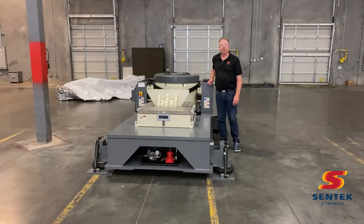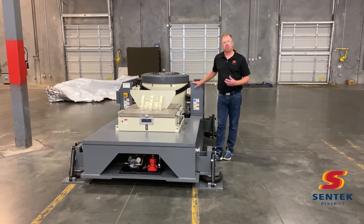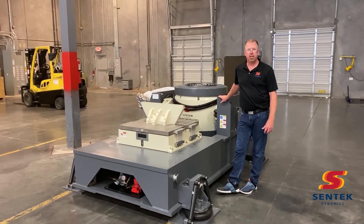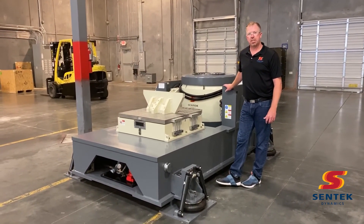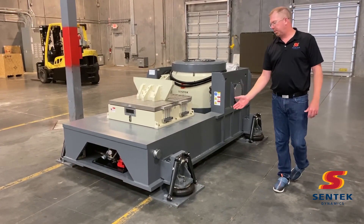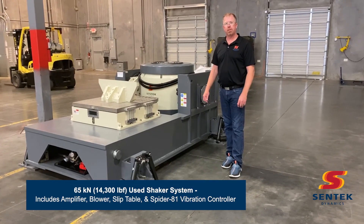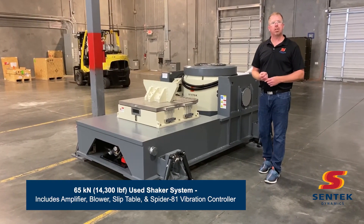Centec Dynamics is located in Kannapolis, North Carolina. As not only our showroom and test services are available, we also have inventory of new and used shakers. This is a gently used shaker we took in on trade from a customer who needed to upgrade to a larger system. It is equipped with many additional options including premium isolation, a slip table, and a Crystal Instruments Spider 81 vibration controller. The amplifier and blower are crated up and included with the system.